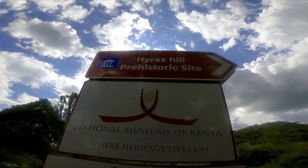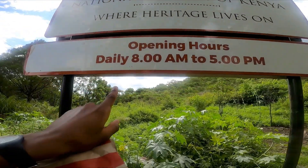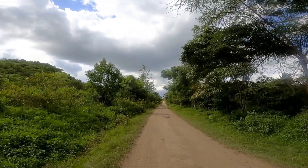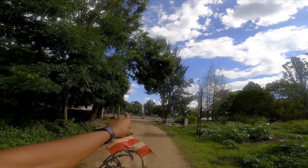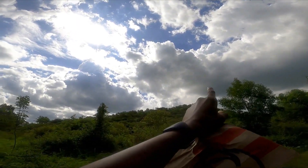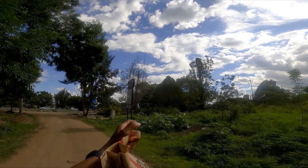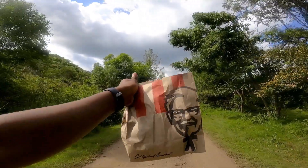Look here — we have Hyrax Hill prehistoric site. It's like a national museum. It opens daily at 8 and closes at 5 p.m., and currently it's around 3. This is the road to Hyrax museum. Coming from that way is Nairobi, and that side is Nakuru. We're going up that hill — that's Hyrax Hill. If you're coming from Nairobi, Hyrax is on your right before arriving in Nakuru. You'll see the billboard. This is the road that goes to Hyrax Hill, and I have my KFC with me.